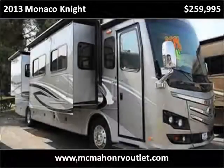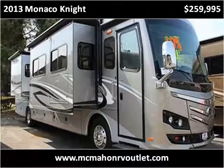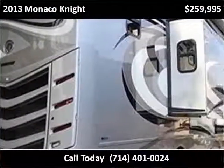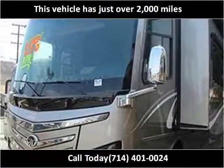This 2013 Monaco Knight is available from McMahon's RV Outlet. This vehicle has just over 2,000 miles.